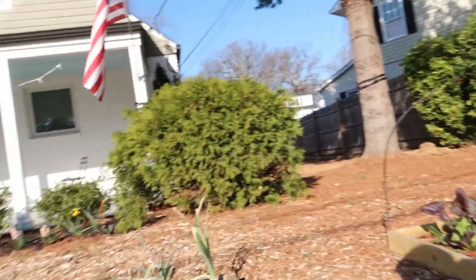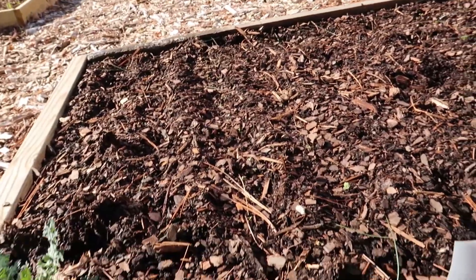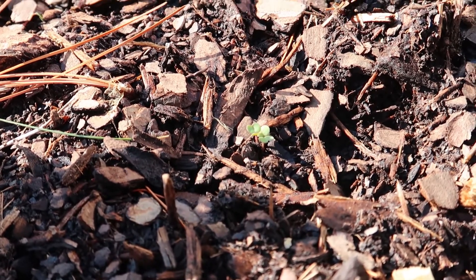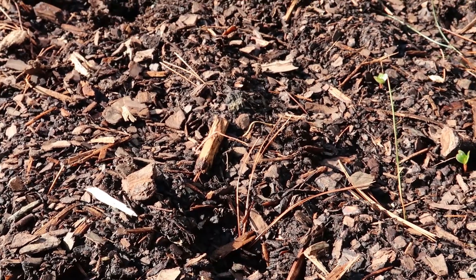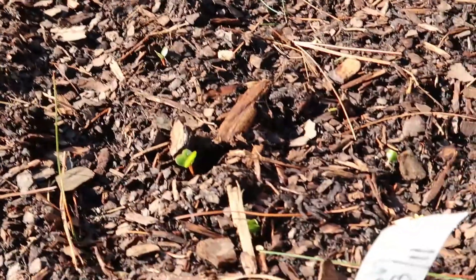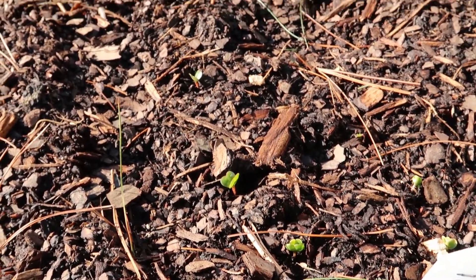I want to start with the seeds I direct sowed — they were planted on March 11th. I see a few sprouts and I'm gonna try to show them to you; they're a bit small so it's gonna be hard to see. The lettuce has started to sprout — you can see a tiny little lettuce, and there's a lot of them all along the row. Then I have the beets here and they have not sprouted, which tells me beets are going to take a little longer since it's been a little cold.